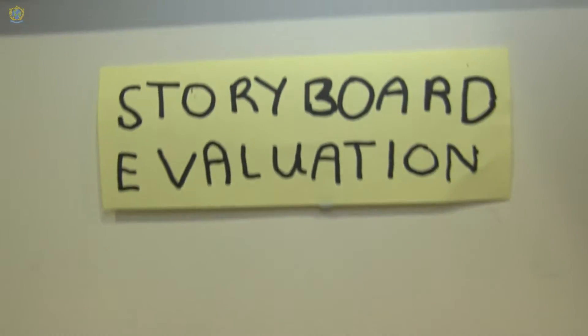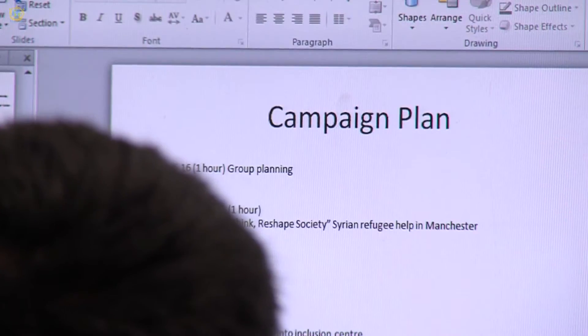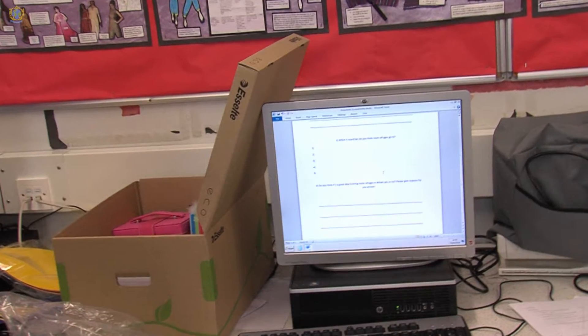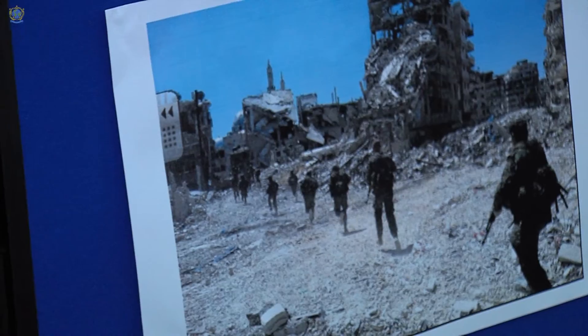We've done storyboards and questionnaires, and for fun I've put up some pictures so the kids feel more comfortable. Tomorrow we're going to introduce the Year 7s and make them feel comfortable at our station. We're going to have word searches, toys, and food questionnaires. One of the questions is: which five countries do you think most refugees go to?